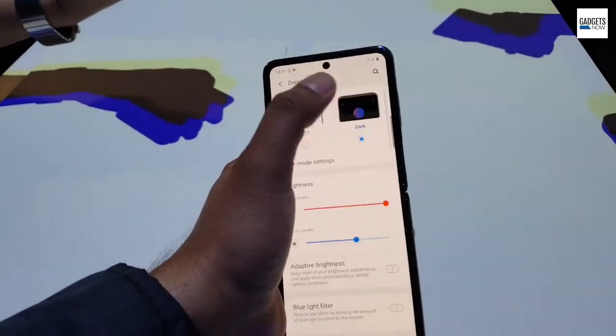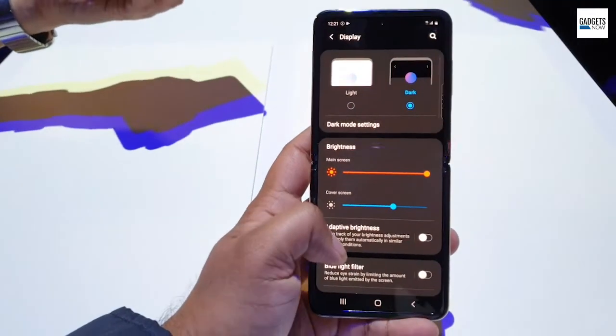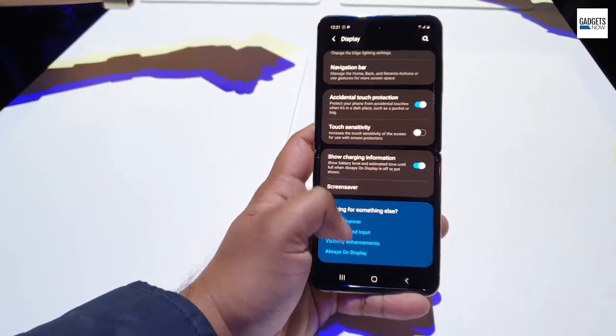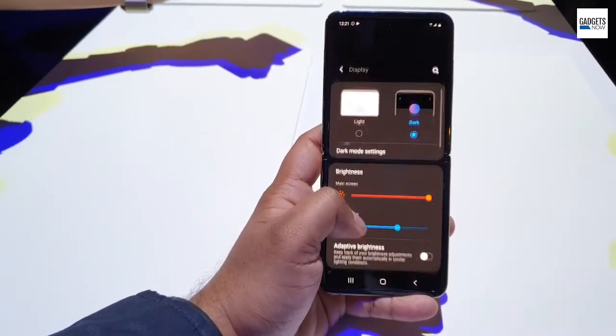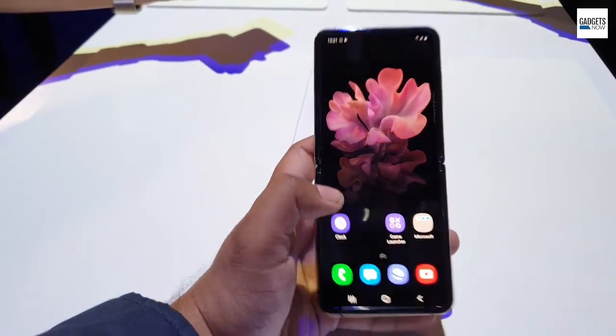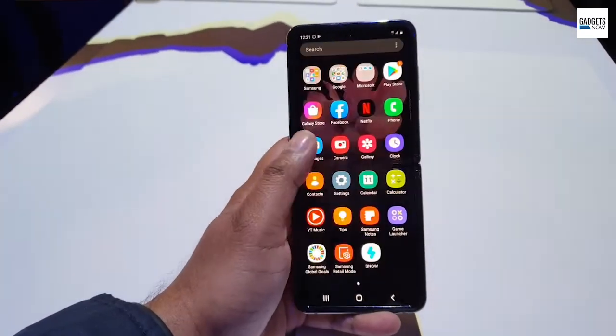Samsung is expected to launch the Galaxy Z Flip in India as well, though there is no official date yet. As far as the price in India is concerned, the Galaxy Z Flip is expected to cost less than the Galaxy Fold's price tag of Rs 1,65,000.